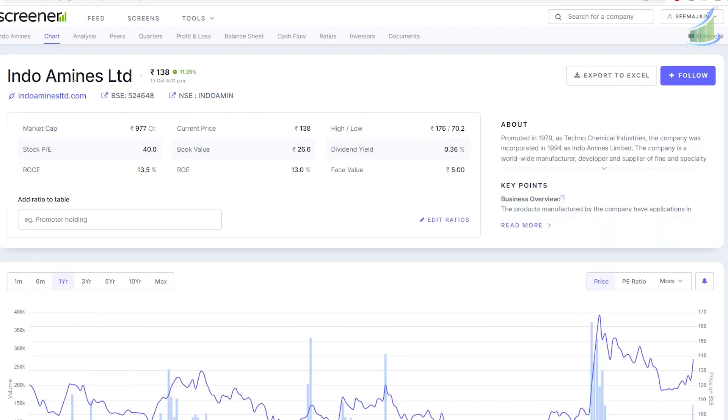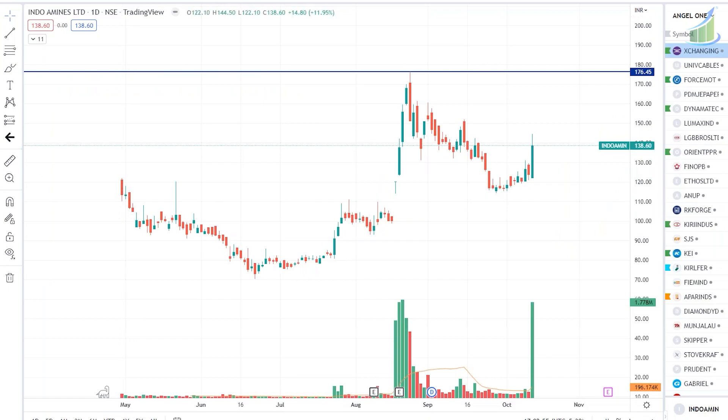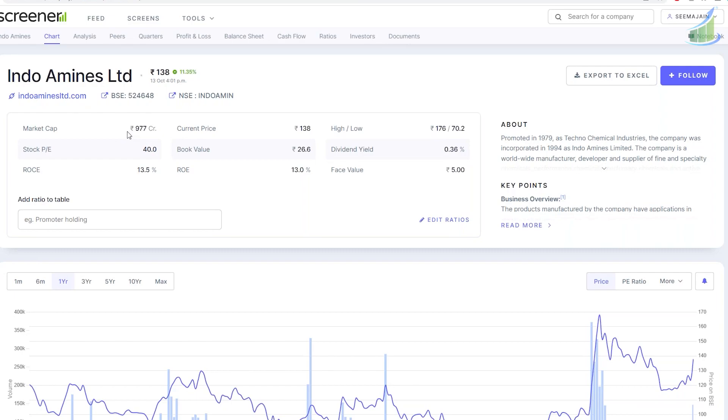Some fundamentals are not good, but still I have a feeling the company is doing well and probably they will be able to reduce their debts. It's important to be able to spot the levels when the stock is available at a cheap valuation. My radar stock is Indore Mines Limited. The company is about a 1,000 crore company. Stock PE is about 40. ROC is 13%, ROE is 13%, and book value is about 26 or 27. Current price is about 138.